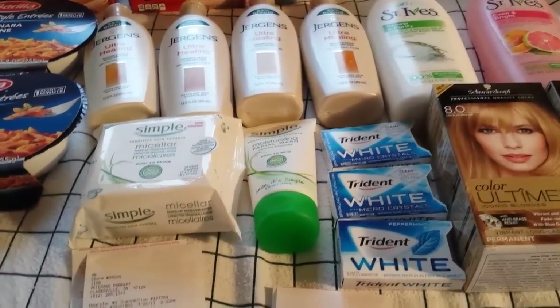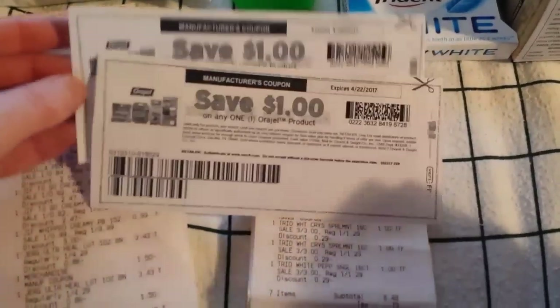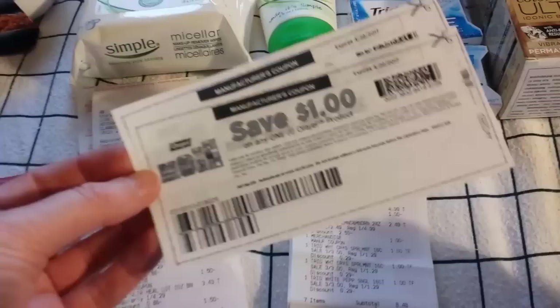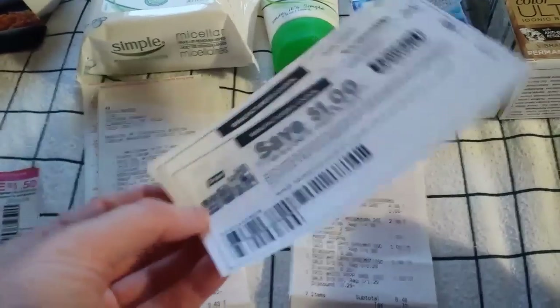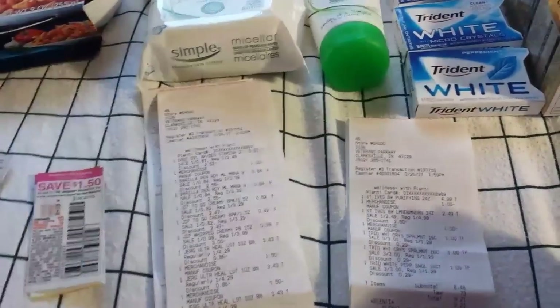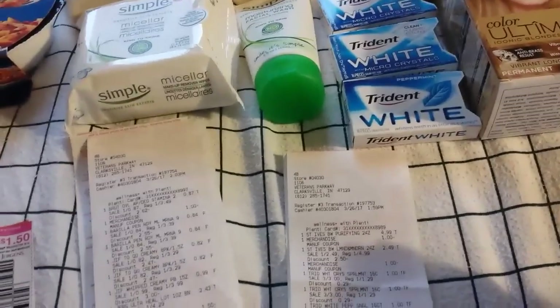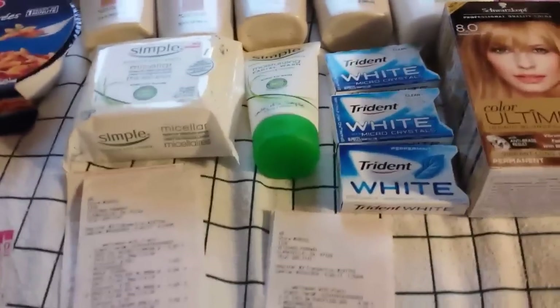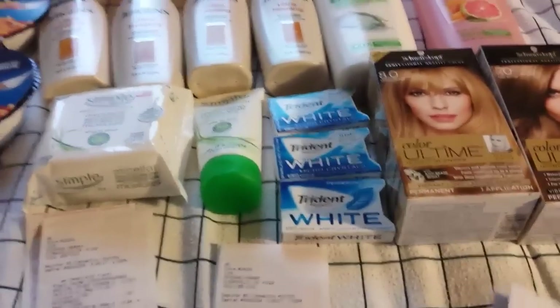I didn't pick up any OGX — the cheapest one I saw was $5.99, and it's buy two and get 200 points back. There are dollar-off coupons on OGX's website, so I'll check another store since I've seen cheaper items elsewhere — just didn't see them today.